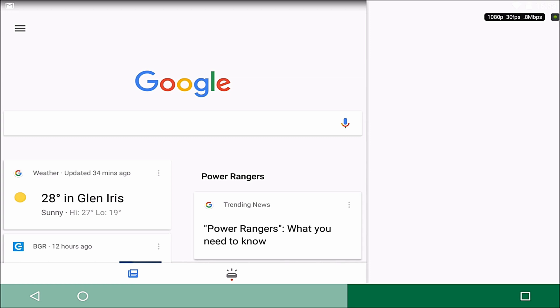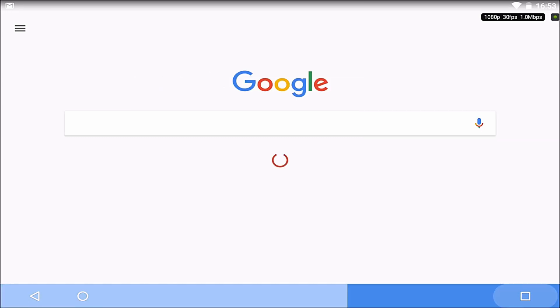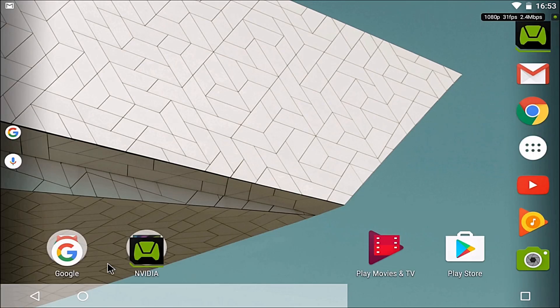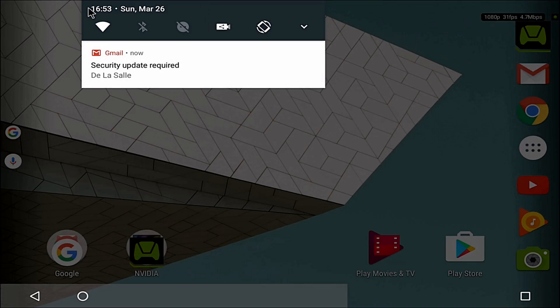Holding return goes back to one full window. The notification shade now looks different. When you swipe down you used to get notifications, then swipe again to get the whole thing. Now you get these toggles at the top.